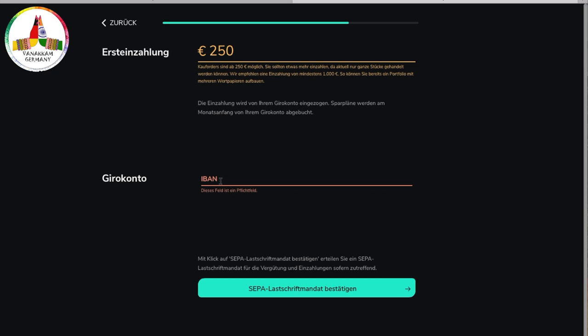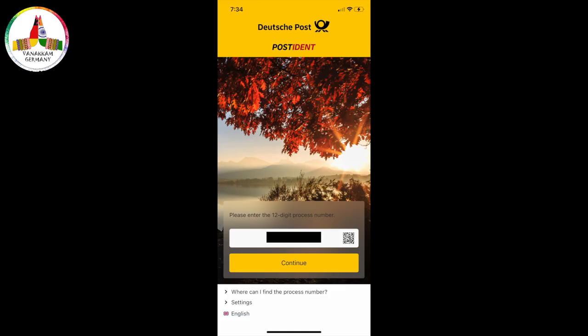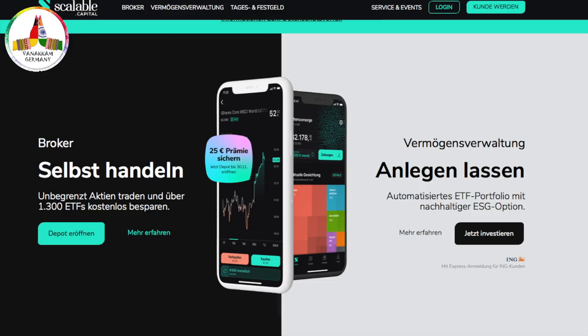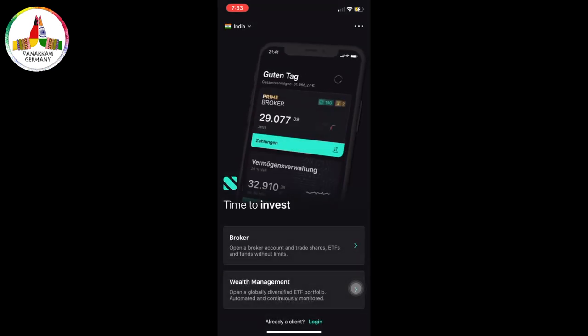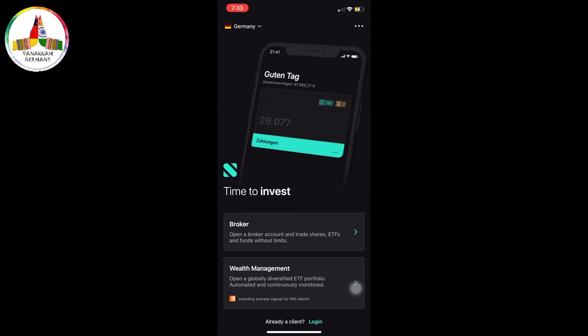Once you're done with the process, you need to complete the PostIdent verification. After that, your account is successfully opened in Scalable Capital. Your money is held with Baader Bank and you can start trading from the Gettex platform. There is also a mobile version of Scalable Capital which you can download from the app store.